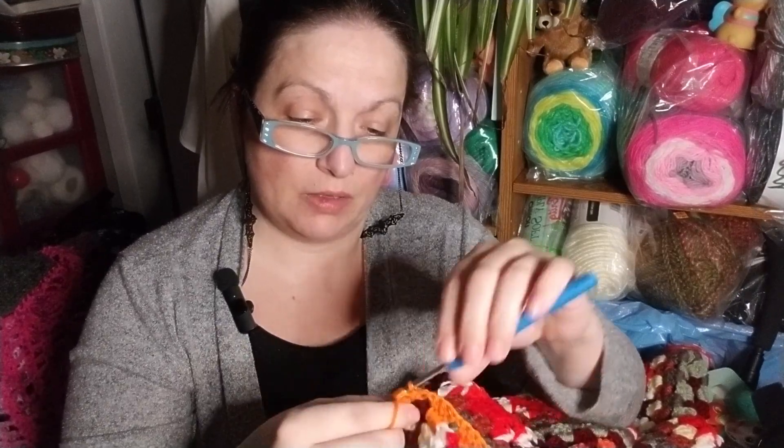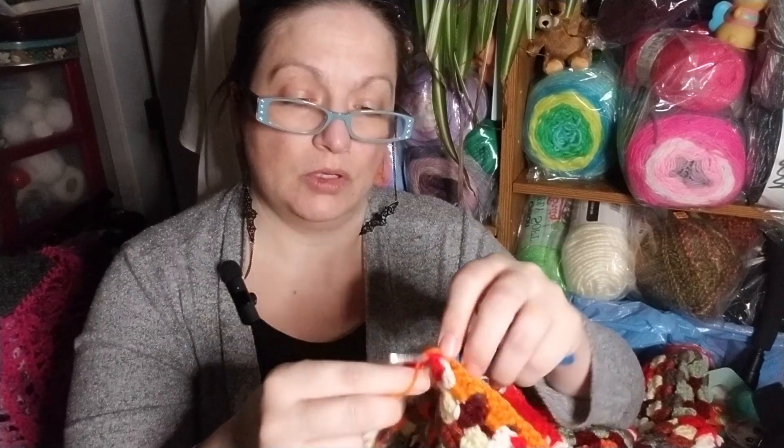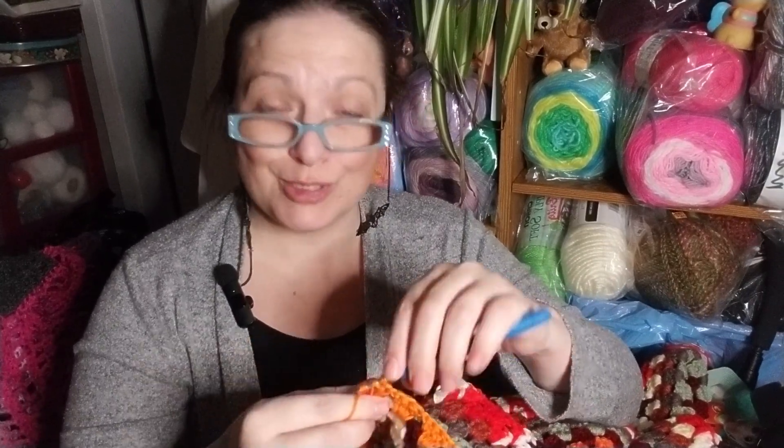Everybody's sleeping right now, so this is my time. I am not going to take the chance of waking anybody up, so we're going to be quiet, we're going to crochet, we're going to smile a lot.